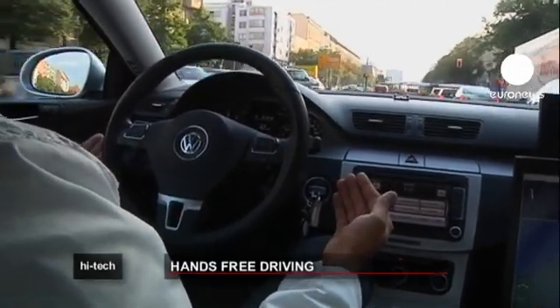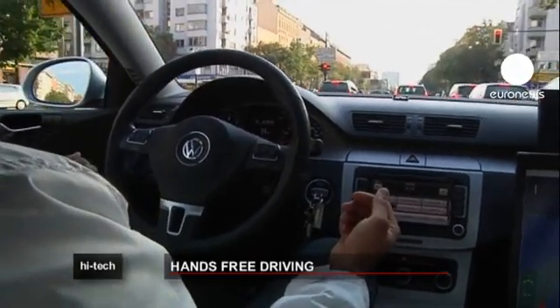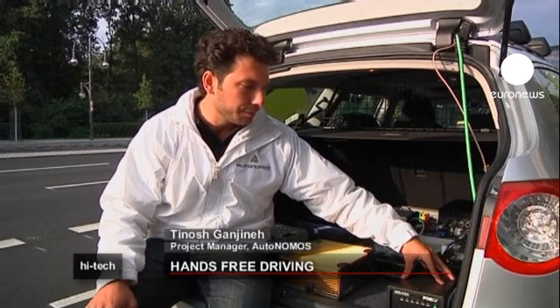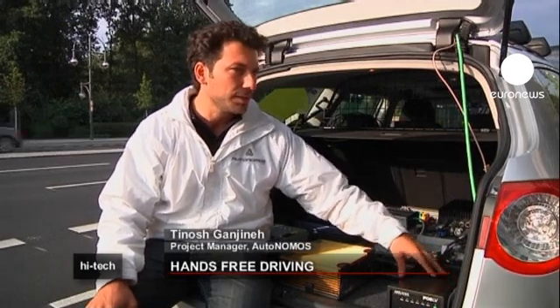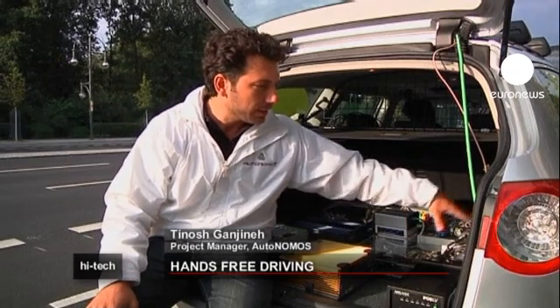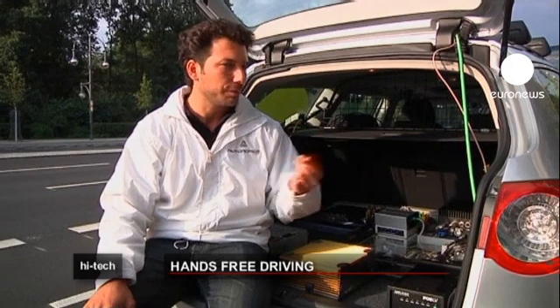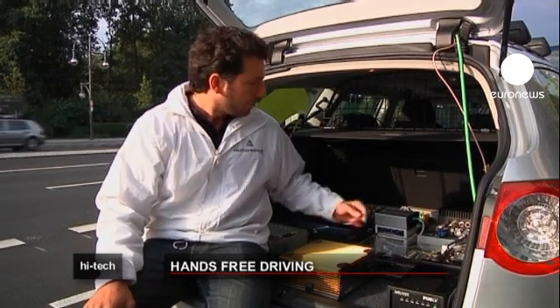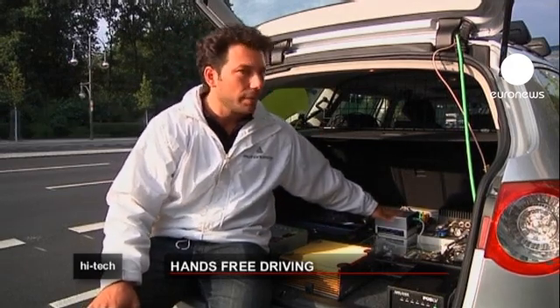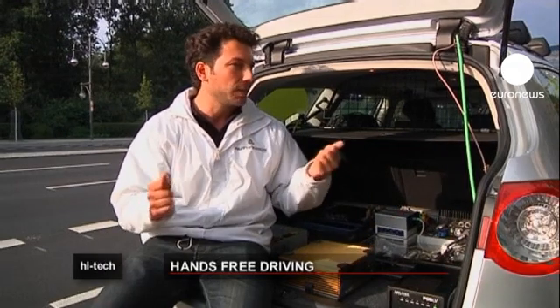This is the latest driverless development of the Berlin Free University Autonomous project. Our vehicle positions itself with a GPS receiver and determines its position via a digital map. Information from the car's sensors is gathered and processed on a central computer, so that the vehicle can react to its surroundings. Other systems then control acceleration, braking and steering.